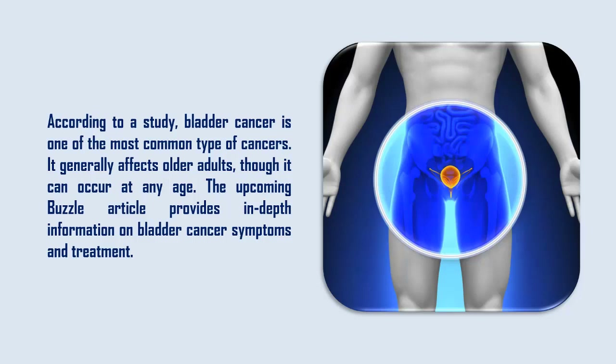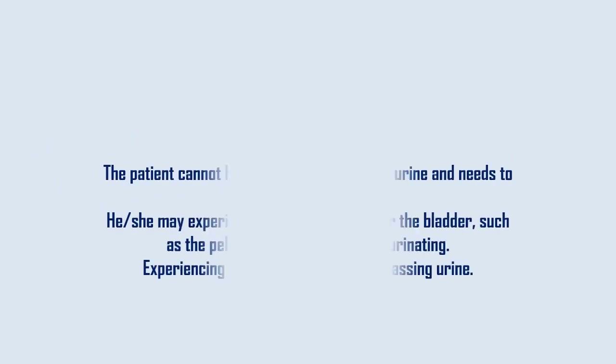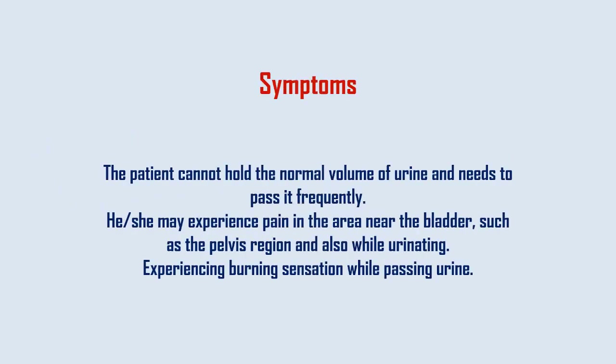Symptoms: The patient cannot hold the normal volume of urine and needs to pass it frequently. He or she may experience pain in the area near the bladder, such as the pelvis region, and also while urinating.